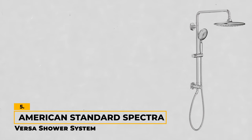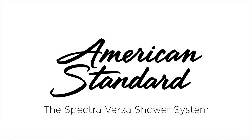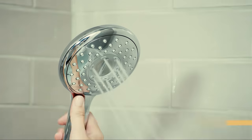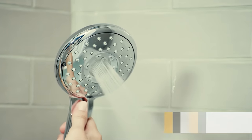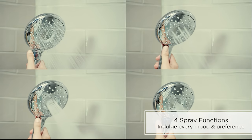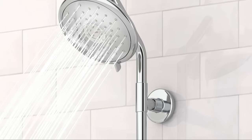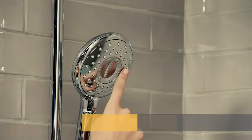Number 5: American Standard Spectra Versa Shower System. The American Standard Spectra Versa stands out as an option that covers both worlds — the soothing sensation of rainfall and the precision of a handheld experience. Although it's not the most powerful option on our list, the flow rate of 1.8 gallons per minute helps strike a balance between conserving water and delivering satisfying pressure. An 11-inch circular rainfall shower head provides a gentle cascade, while the 4-function hand shower offers multiple spray settings — drench, power wash, sensitive, and massage — making it easy to customize your shower. One-handed switching between these settings is quick and easy, and the 69-inch shower hose provides ample reach so you can maneuver comfortably.